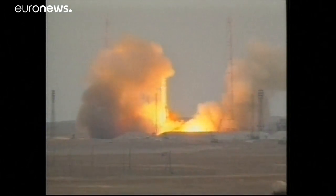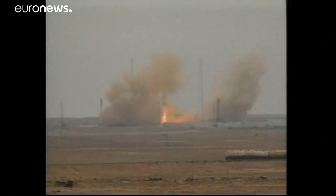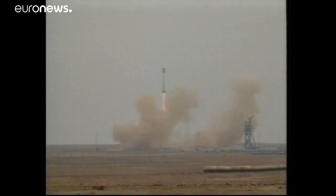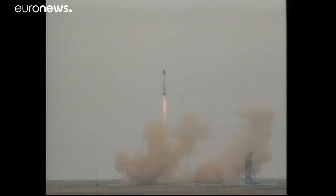Main engine start. Six engines up and running. And liftoff. Liftoff of the Proton rocket and the Zarya control module. The International Space Station is underway.